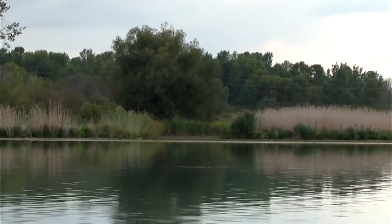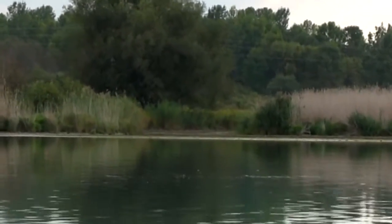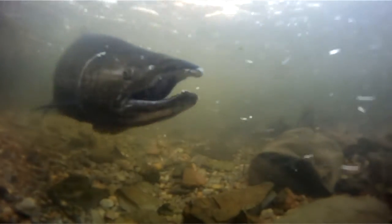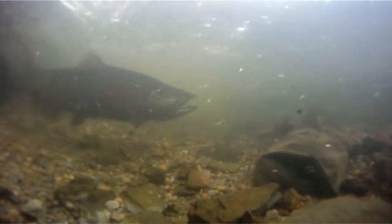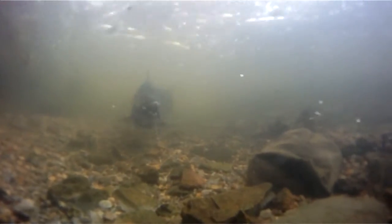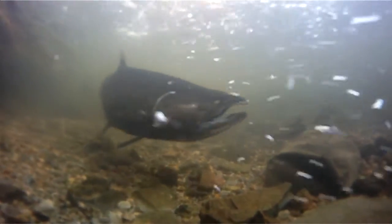Hey everyone, welcome to another episode of Fish Door County TV. This week we're back in the downtown Sturgeon Bay area, but we're doing something a little bit different today. We're targeting four-year-old mature king salmon that are making their return to the Sturgeon Bay Canal for their fall spawning run. These big fish, as they move back into the canal, present a great opportunity for both the small boat angler and the shore fisherman to get in on some great salmon fishing action as they return to the Strawberry Creek area.